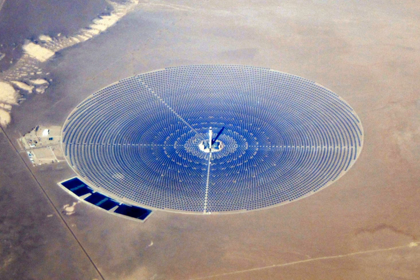A solar power tower consists of an array of dual-axis tracking reflectors that concentrate sunlight on a central receiver atop a tower. The receiver contains a heat transfer fluid, which can consist of water, steam, or molten salt. The working fluid in the receiver is heated to 500 to 1000 degrees Celsius and then used as a heat source for a power generation or energy storage system. An advantage of the solar tower is the reflectors can be adjusted instead of the whole tower. Power tower development is less advanced than trough systems, but they offer higher efficiency and better energy storage capability.